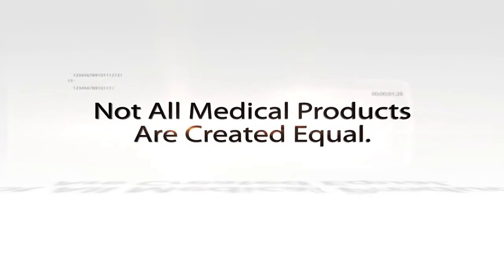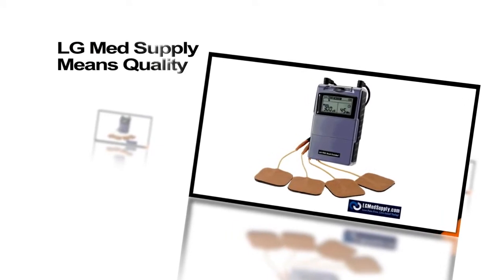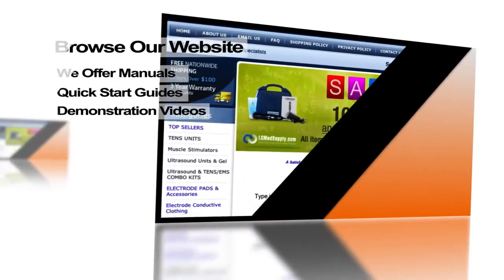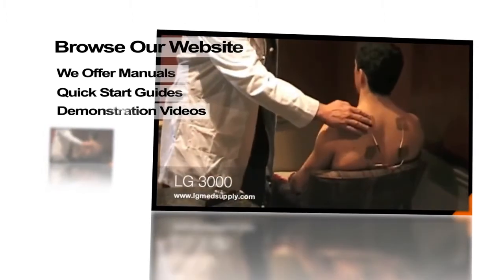Not all medical products are created equal. The LG MedSupply brand name is synonymous with quality. All of our professional units are made with the finest components designed for long-term use. We invite you to browse our website — we offer manuals, quick start guides, and demonstration videos.